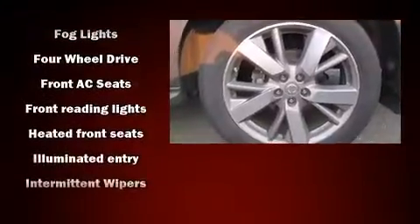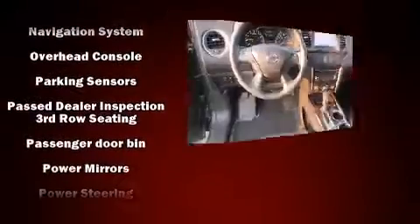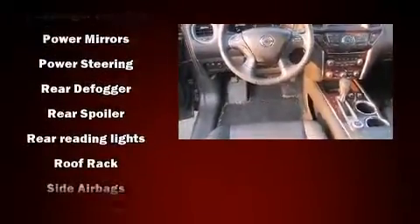Heated and ventilated seats, a power rear cargo door, remote keyless entry and a split-folding rear seat. Nissan also prioritized safety and security by including head curtain airbags.